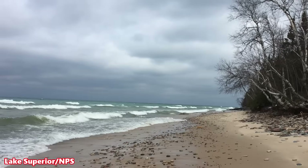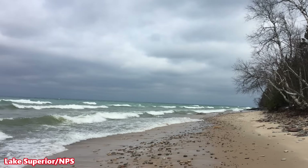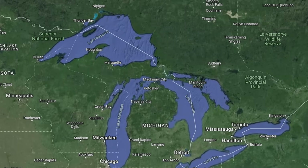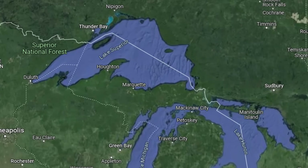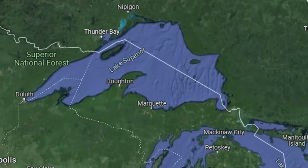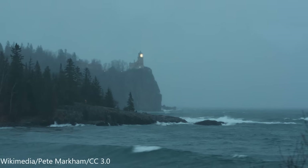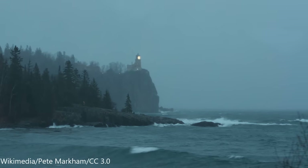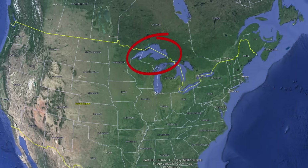Lake Superior, which is the world's largest freshwater lake by surface area, is filled with mysteries. It is 616 kilometers or 383 miles long by 257 kilometers or 139 miles wide, with a total surface area of 82,100 square kilometers or 31,700 square miles. Its maximum depth is 1,333 feet or 406 meters, and it is located in the northern part of the U.S., sharing a border with Canada.